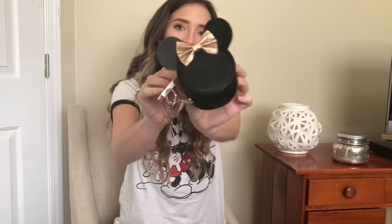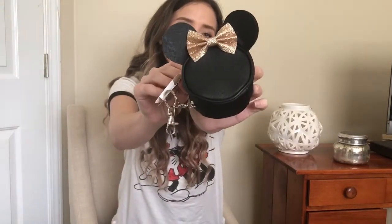As you can see it's a very big bag because I couldn't not buy a lot. Let's dive right in. The first things I want to share with you are the accessories, starting with this cute Minnie Mouse keychain purse.